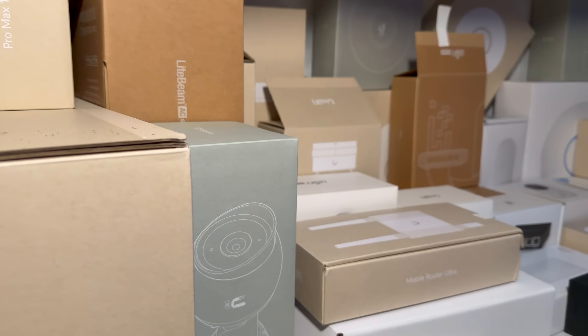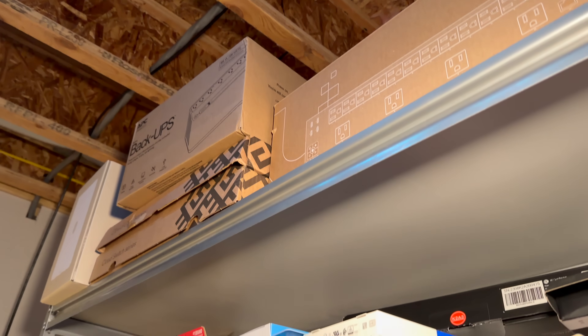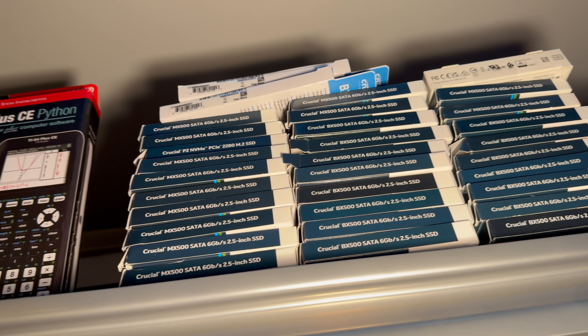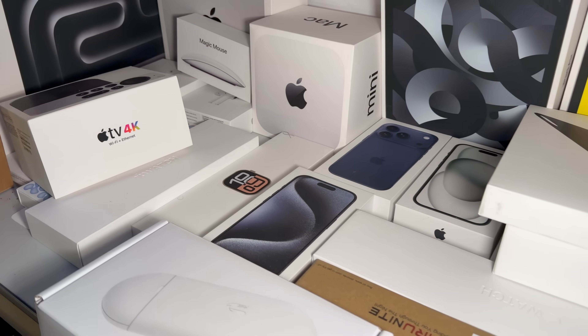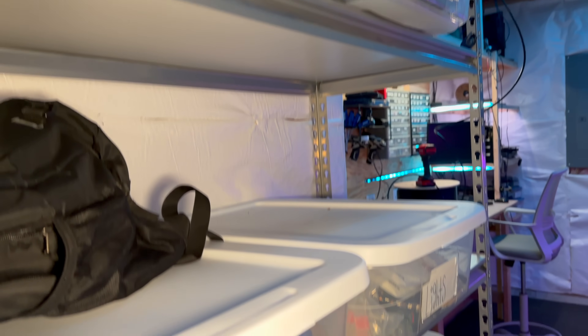As we move into what I guess is the old server room, you guys will see I have a shelf with a ton of boxes from things I've purchased. I always like seeing how many of a certain item I've purchased — I have tons of Crucial SSDs. But that is basically where I store the boxes, and there are some current project containers down there. Let's take a look at the rack.